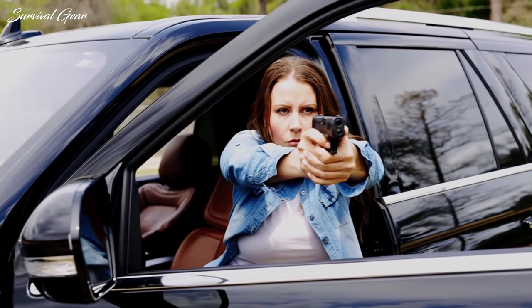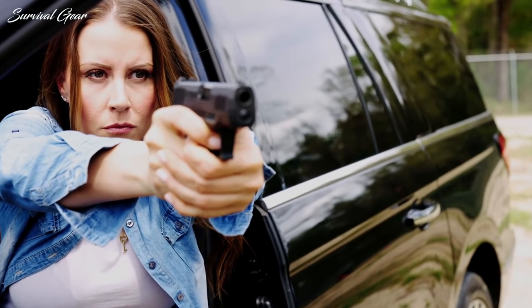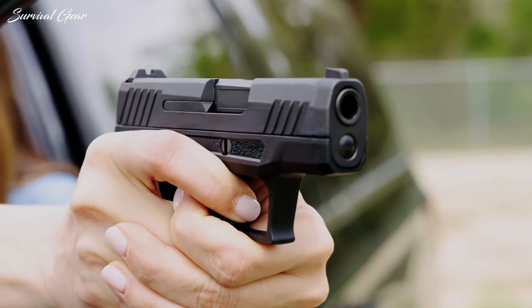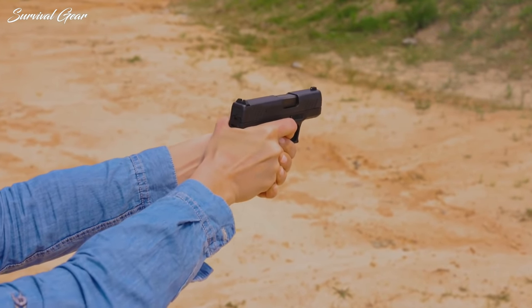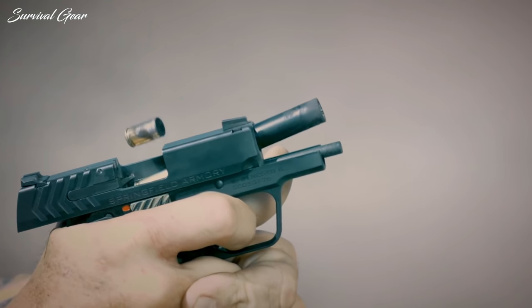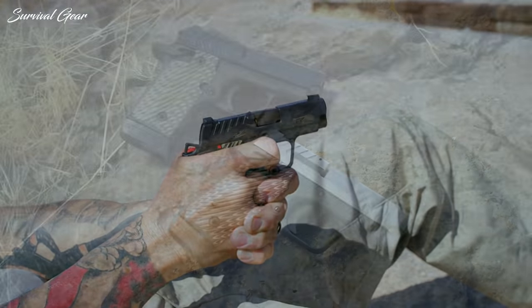Certainly, there are a lot of factors in the decision. To help clear up the confusion, we've stacked up the best BUG guns against each other to bring you the best backup handguns based on stopping power, weight, ease of use, and price. There's a wide variety in the compact pistol market, and we're helping make sense of it.